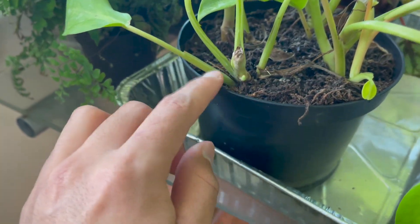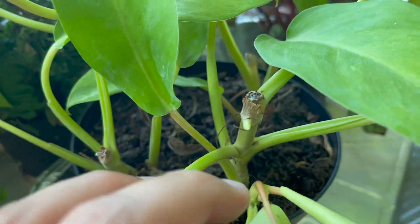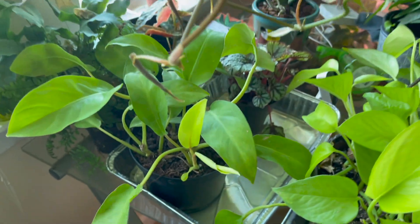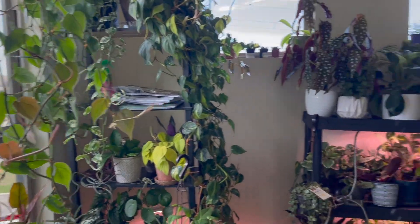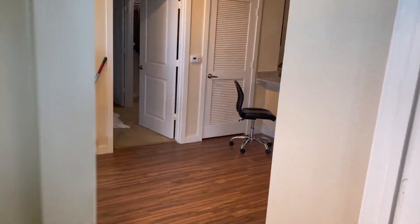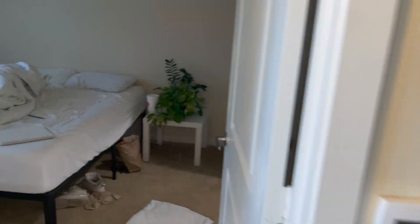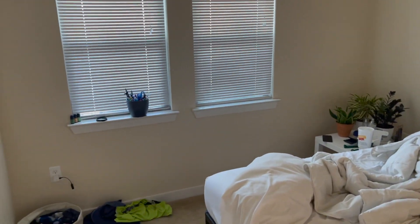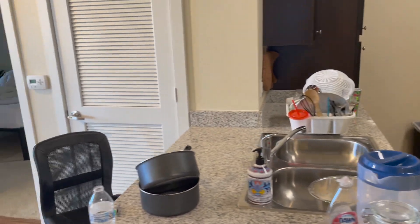She's starting to put out a shoot in here as well — cannot wait for that. That's what's going on in the plant room; super excited to do a houseplant tour. Let's go set this up and start cleaning. This is the bedroom — it's a mess as well.